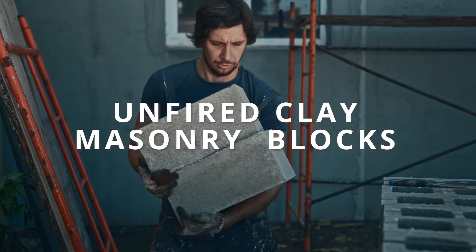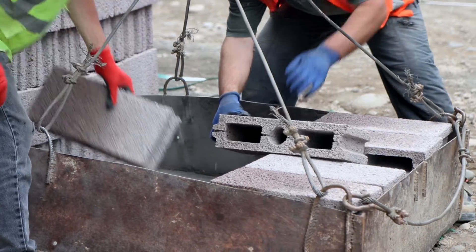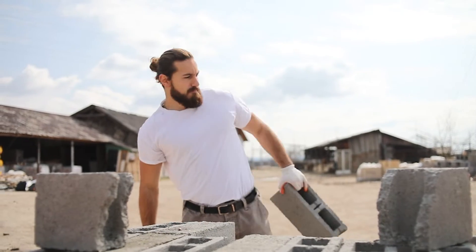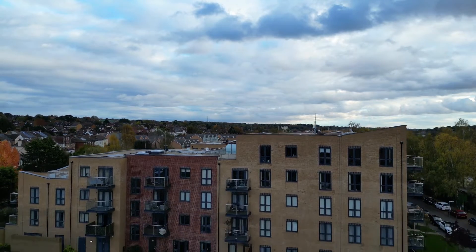Unfired clay masonry blocks pay homage to ancient building techniques. These blocks are moulded and dried without firing, making them eco-friendly. They're commonly found in low-rise residential buildings, contributing to a more traditional and earthy aesthetic.